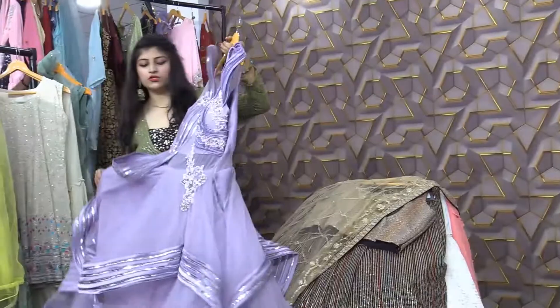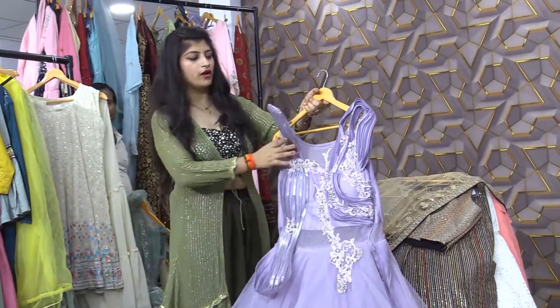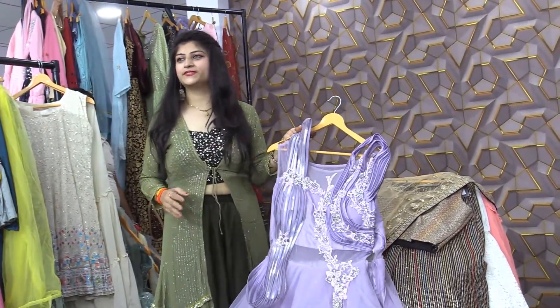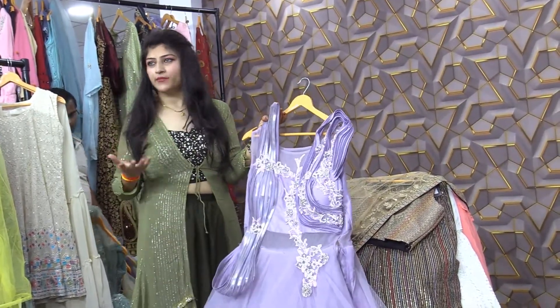Now I will show you a little gown collection. You can see it is a whole ruffle-style gown — it is very pretty. If you have a reception, a wedding party, or a wedding reception, especially a ring ceremony, you can use these concepts.